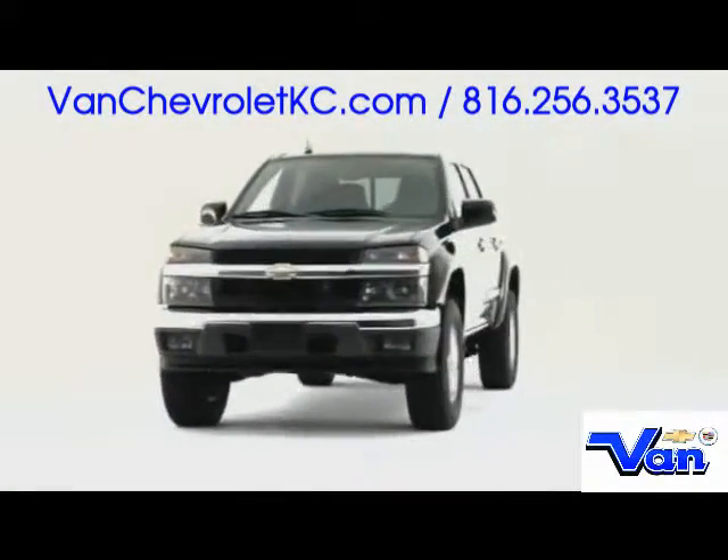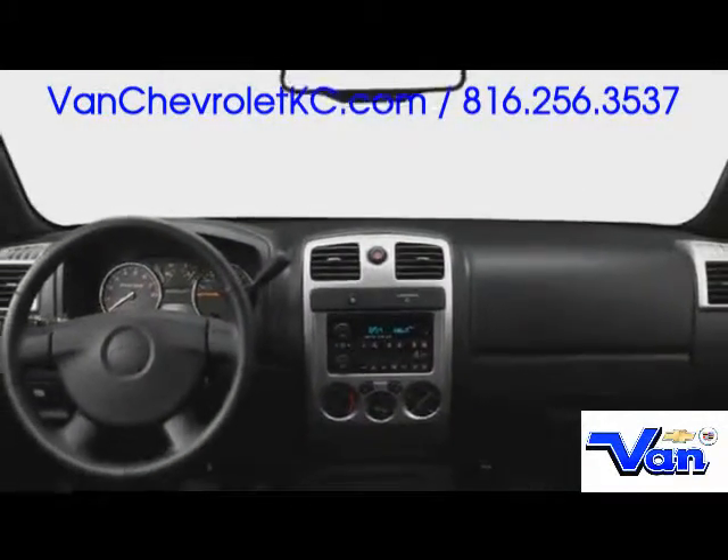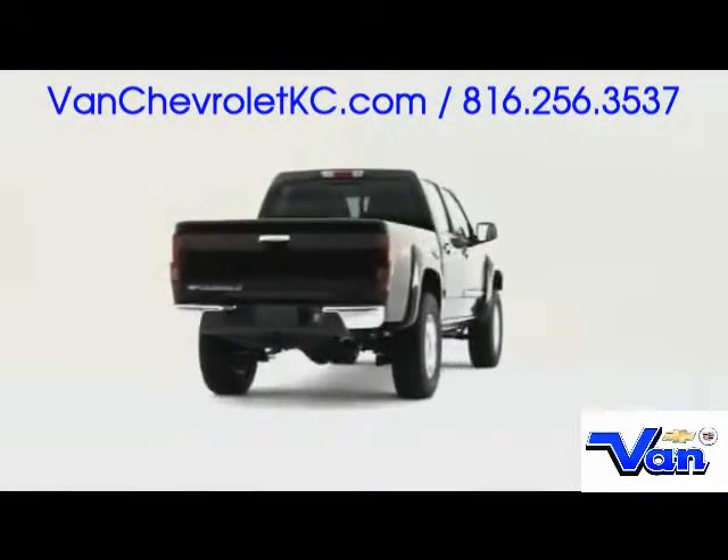Chevrolet expands powertrain versatility for the 2009 Colorado pickup, serving up an available V8 that continues to propel the truck to the forefront of the midsize segment.